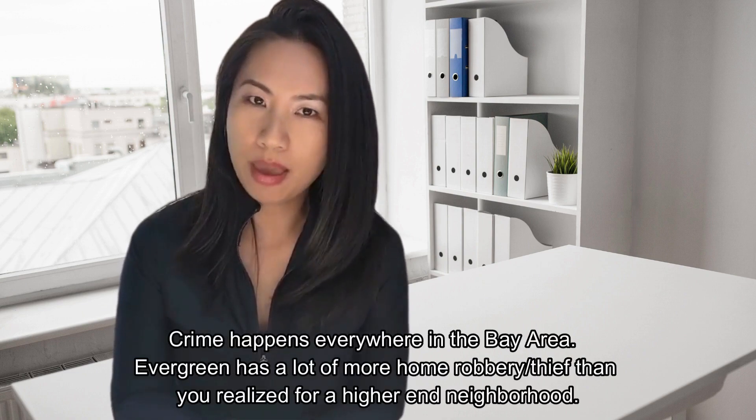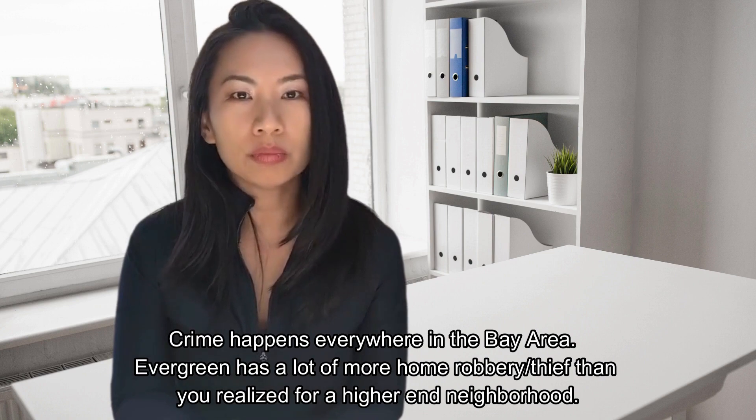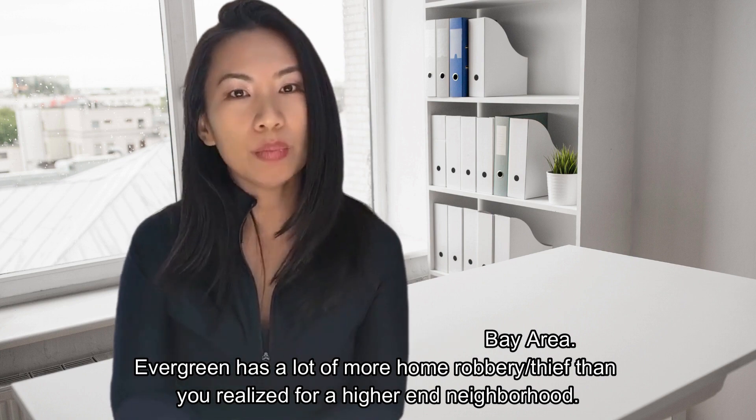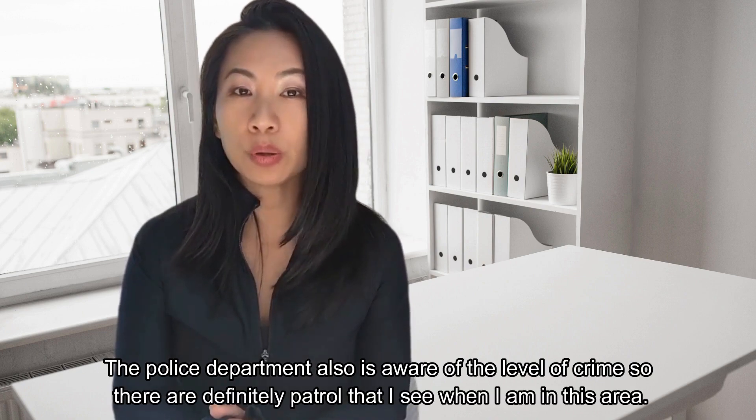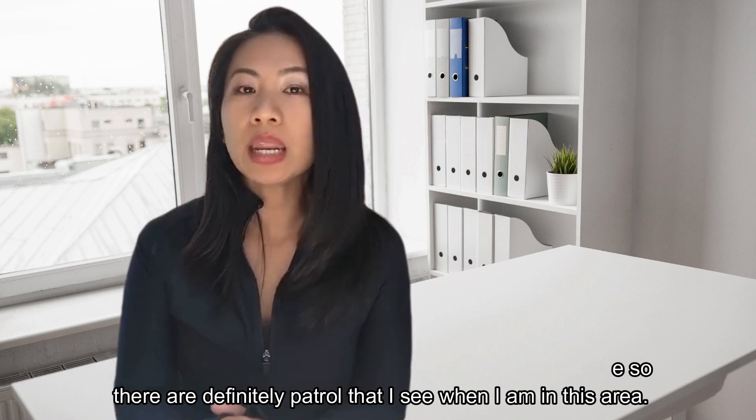For some of you who think you really don't want to be on the east side because of crime, here is my tip: crime happens everywhere in the Bay Area. Evergreen has a lot more home robbery and theft than you realize for a higher-end neighborhood. And in Alum Rock, when you go up to higher elevations where the bigger homes are, there's not as much crime. The police department is very aware of the levels there. I've also been to neighborhood meetings where a whole team of police showed up and talked about what they do to keep the area safe.